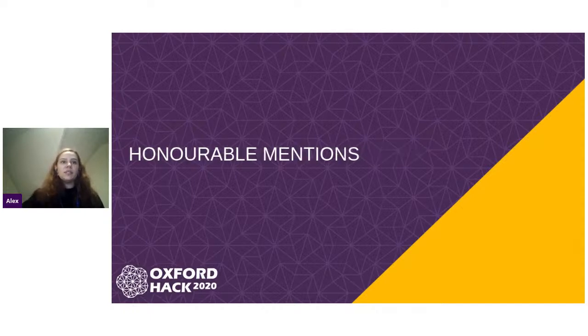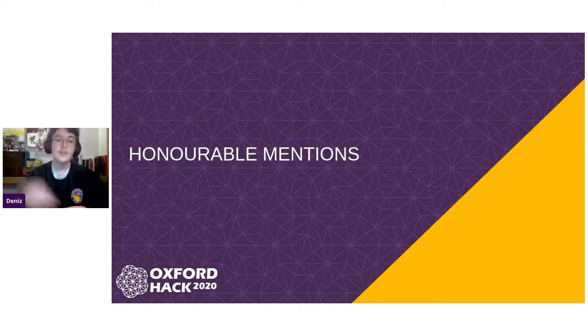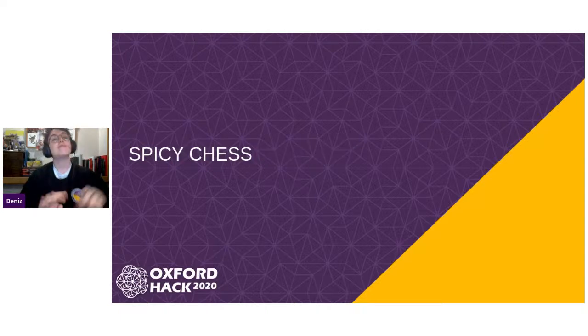Just before that, I will let Dan introduce you to some honorable mentions, and we will play the videos for those projects. Hello everybody, I'm Dan. We had some amazing projects this year, and it was a really difficult choice. So we decided we might as well show some honorable mentions for some things that were really out of this world. If we would like to begin with... drumroll please — Spicy Chess! Cue the clip.